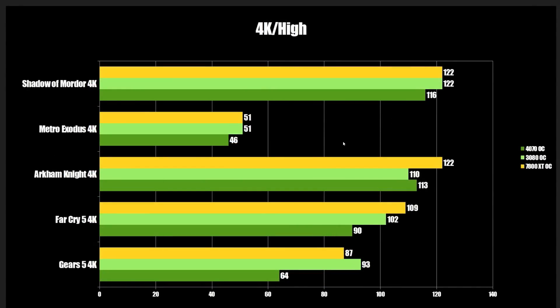Just like in the last video, we're looking at some older games running at 4K high, very high, or ultra — one notch down from max settings. Starting with Gears 5, where the RTX 4070 fell down hard: the 7800 XT holds its own but the 3080 comes out with a slight win. Far Cry flips it — the 7800 XT gets a slight win. Arkham Knight: the 4070 did quite well but the 7800 XT wins. Metro and Shadow of Mordor are both ties.